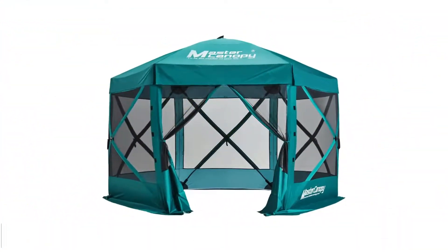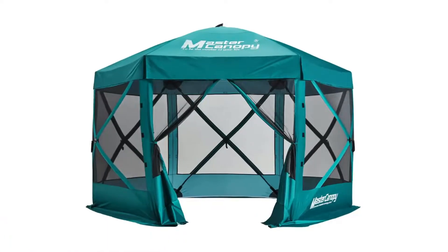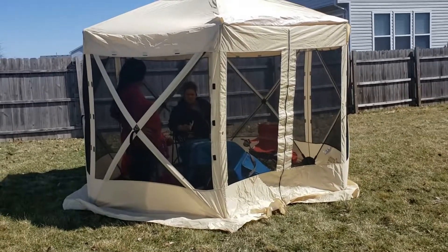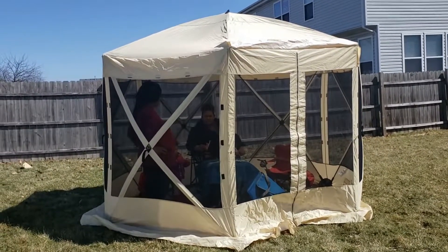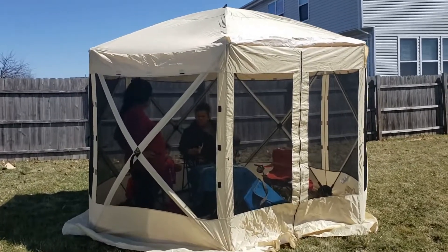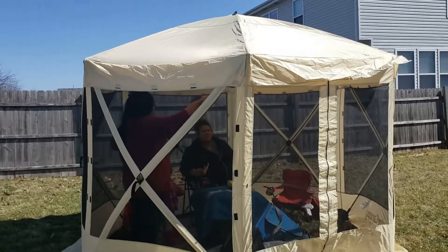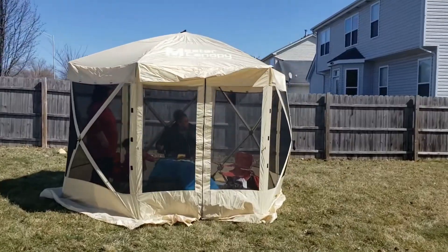Number 3: Master Canopy Portable Screen House Room. The Master Canopy Portable Screen House Room is worth a look for anyone searching for a lightweight tent that's both durable and easy to set up. This screen tent features a 12 by 12-foot surface area as well as seven and a half feet of height in the center, offering plenty of space. One person can easily set up this tent in just a few minutes via the collapsing and tightly woven mesh side panels.